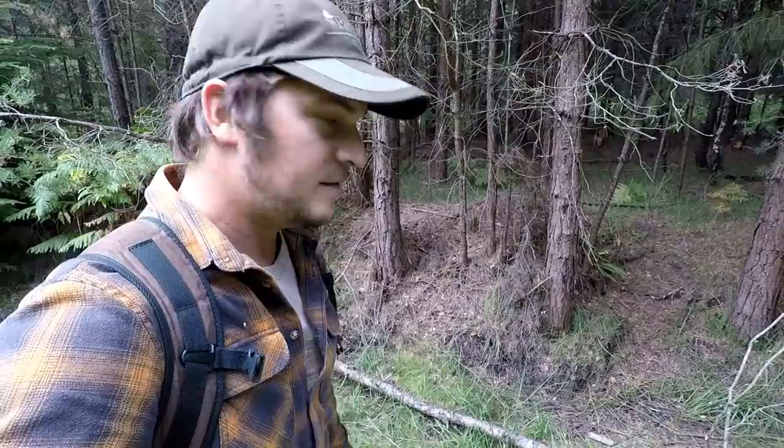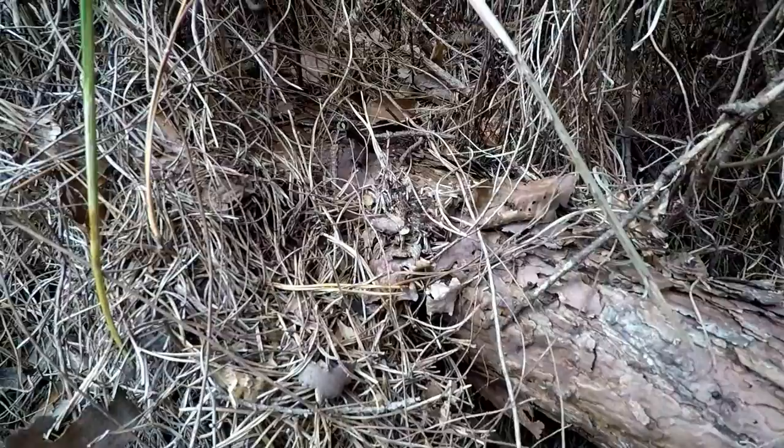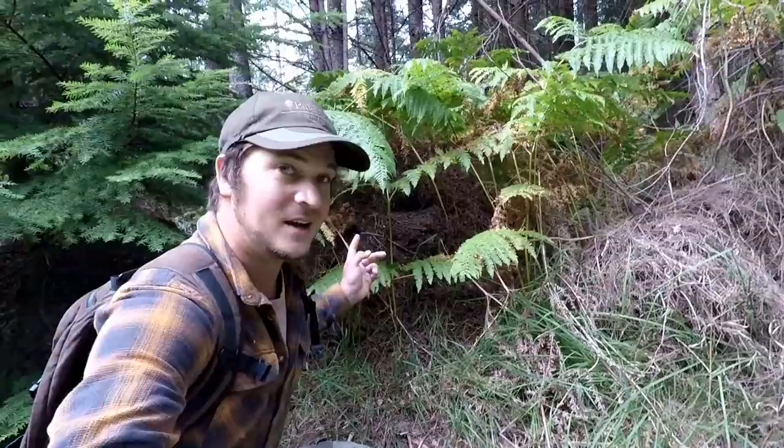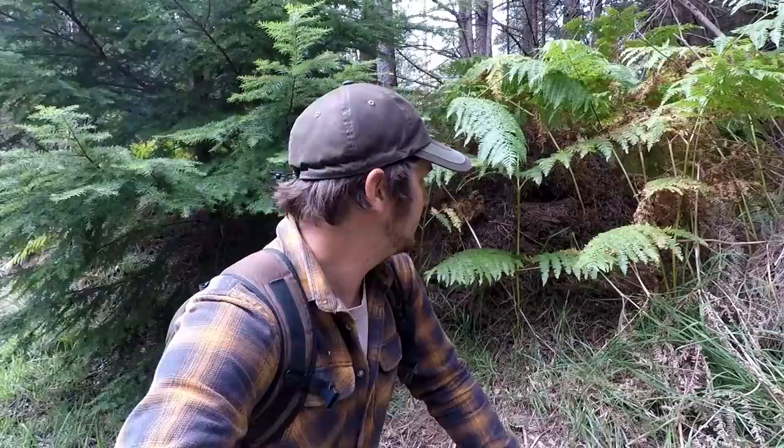I've just come across ants crawling along this dead tree — I think they're European harvester ants. By following them I've realised they've got a huge mound, a huge nest in here. Look at the size of that — the whole mound is just made up of pine needles, and there are probably millions of ants.